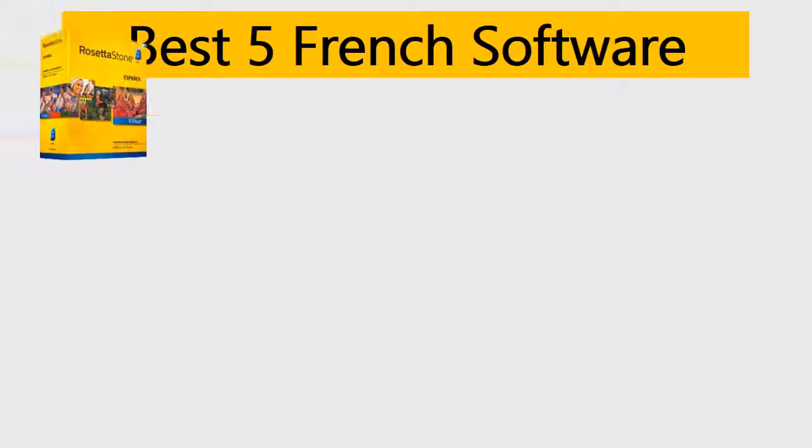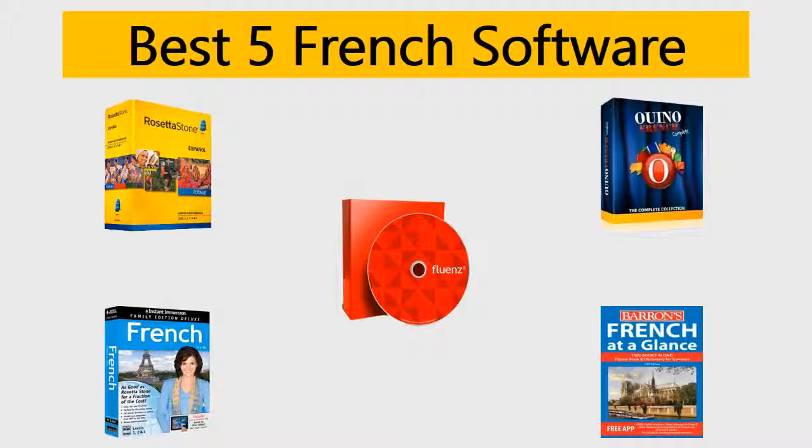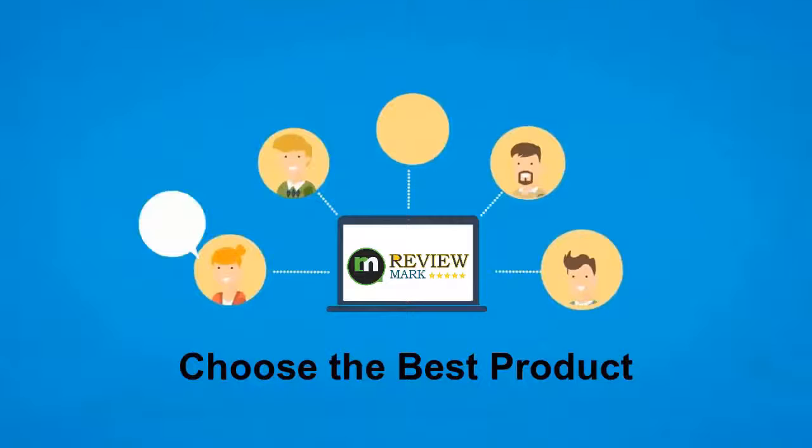Best 5 French software. We tried to list them based on their price, quality, durability, and more. Okay, so let's get started with the video. Hi, this is ReviewMark. We will happily help you to choose the best product. Keep watching and subscribe.